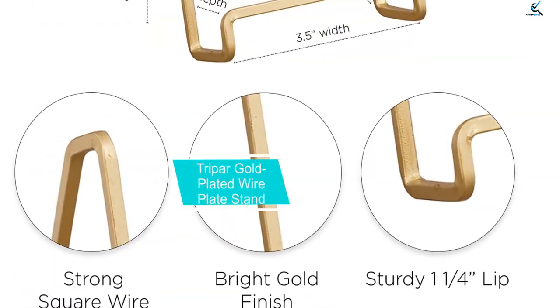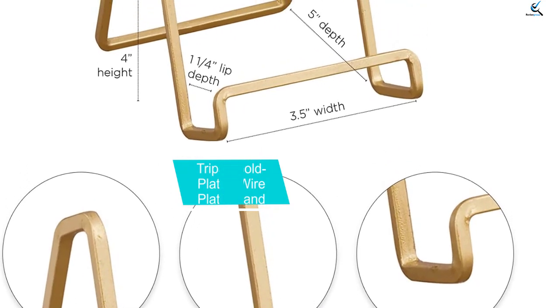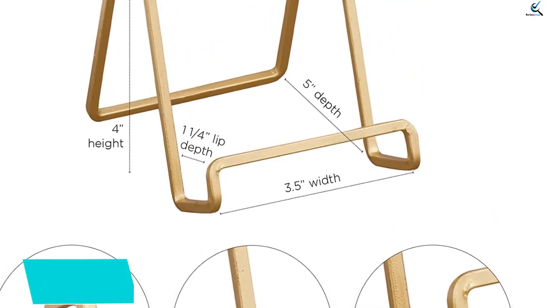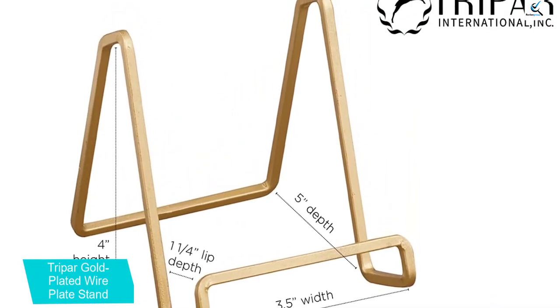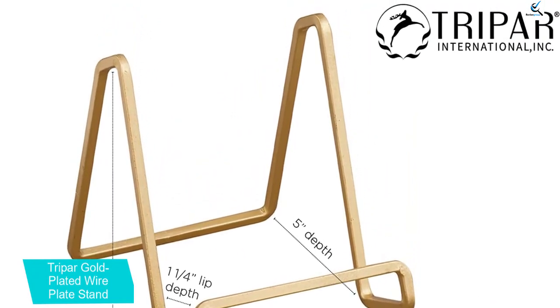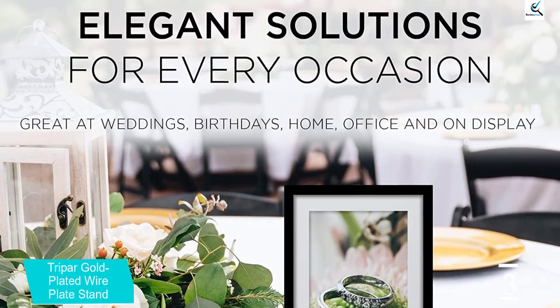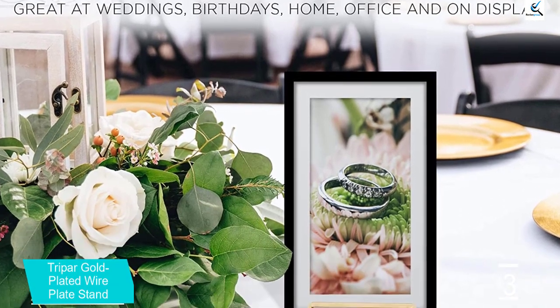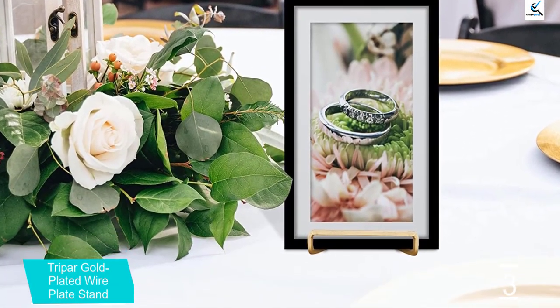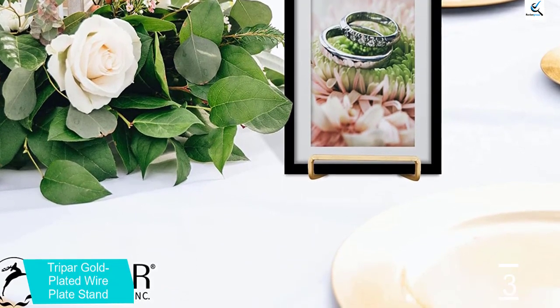At number 3, we have the Tripar Gold Plated Wire Plate Stand. Tripar's 4-inch gold-plated square wire plate stand holder is a stylish way to display your cookbooks. Its compact and simple design makes it a good fit for all rooms and kitchens. The durable stand allows you to move around and keeps books stain-free by locking the desired page in place. Moreover, the lack of nooks, crannies, and additional attachments makes this stand easy to clean.